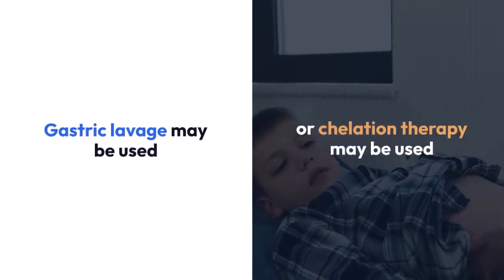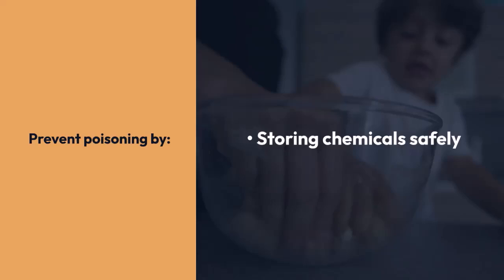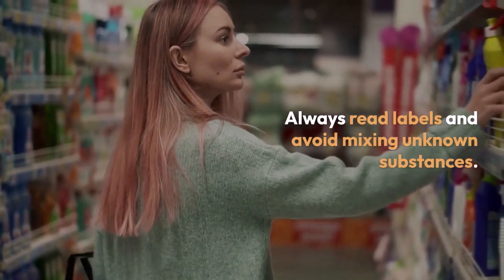Gastric lavage and chelating therapy may also be used. Prevent poisoning by storing chemicals safely away and always reading labels.